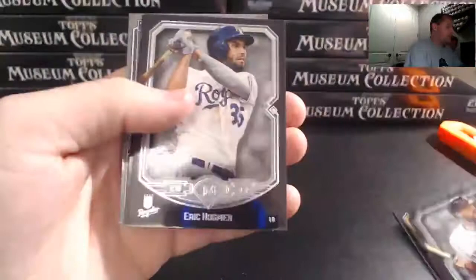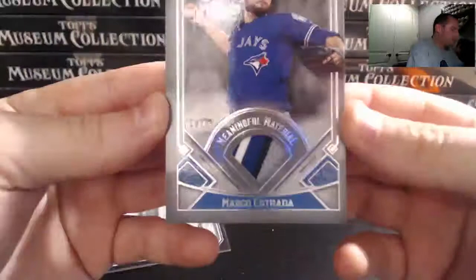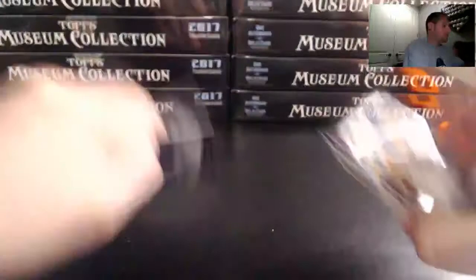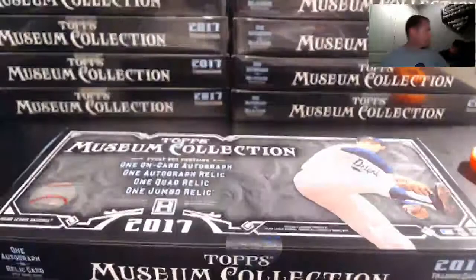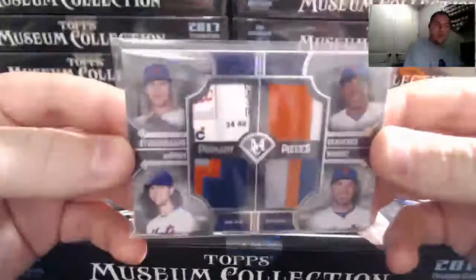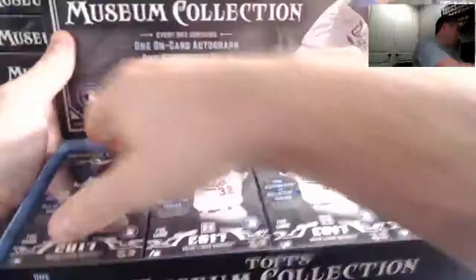Chipper, Hunter Pence, Hosmer, Griffey, and for the Blue Jays — Marco Estrada 3 of 50 — nice patch. Four-color patch: white, blue, navy, gray. Good box one. Probably the nicest thing so far was the Mets quad patch with a little laundry tag of Syndergaard. Other than that, we had a Matt Carpenter dual relic auto, an Alex Reyes archival auto, and a Marco Estrada patch.